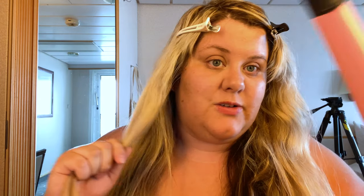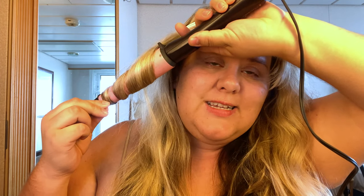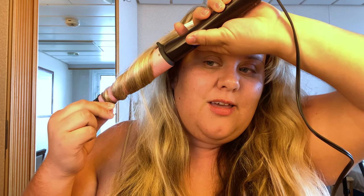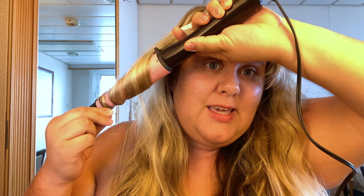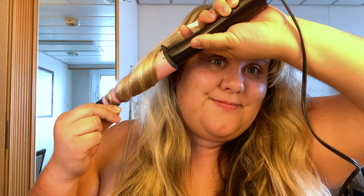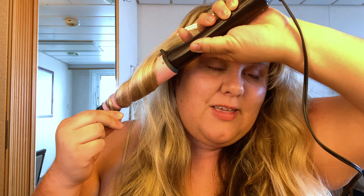This is my bigger barrel — I do have a smaller one — but I'm just looking to do loose waves tonight. I literally just wrap this around and hold it for roughly 10, 15, sometimes 20 seconds, depending on how long and tight I want the curl to be. We're at 15 seconds right now. So this, like I said, is a looser one.